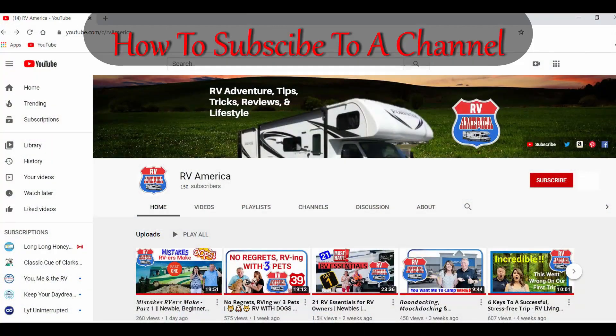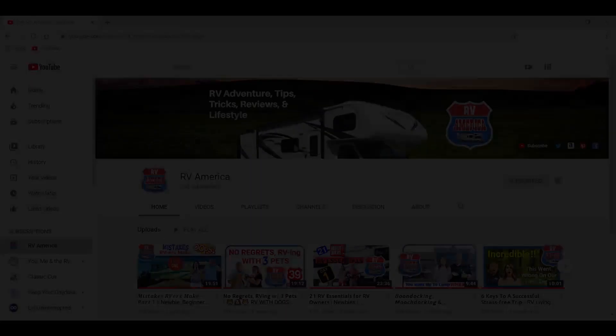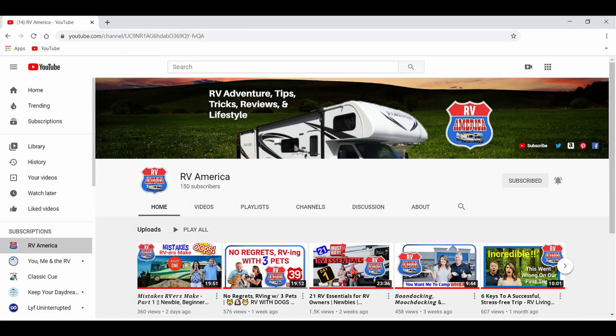To subscribe to our channel, you need to have an account. If you have a Gmail, you already have an account — just log on and find the subscribe button at the top right, right below the channel artwork. Click that and you automatically subscribe. Once you subscribe, there will be a small bell to the right of the subscribe button — hit that and you'll get notifications every time we have a new video.